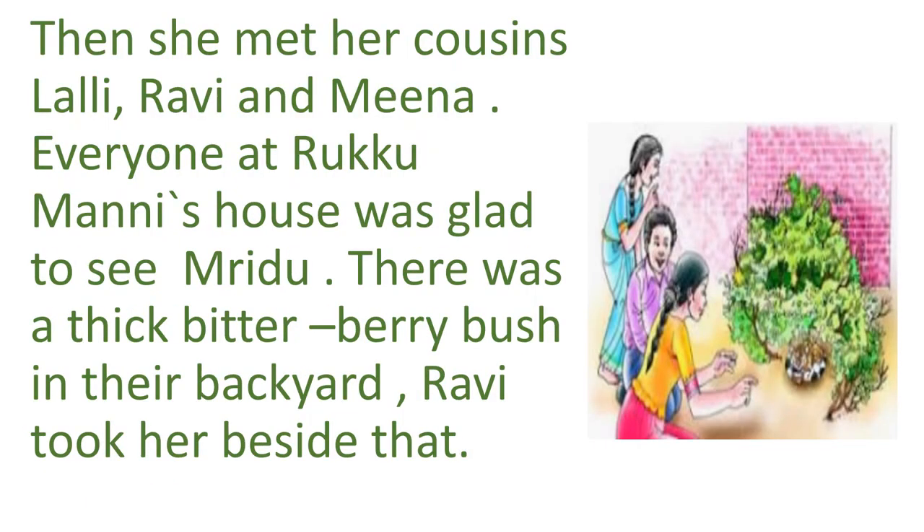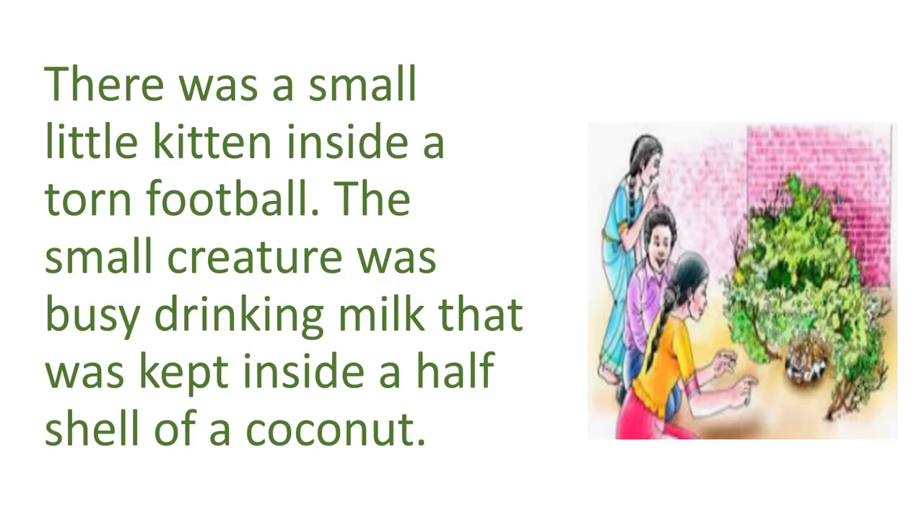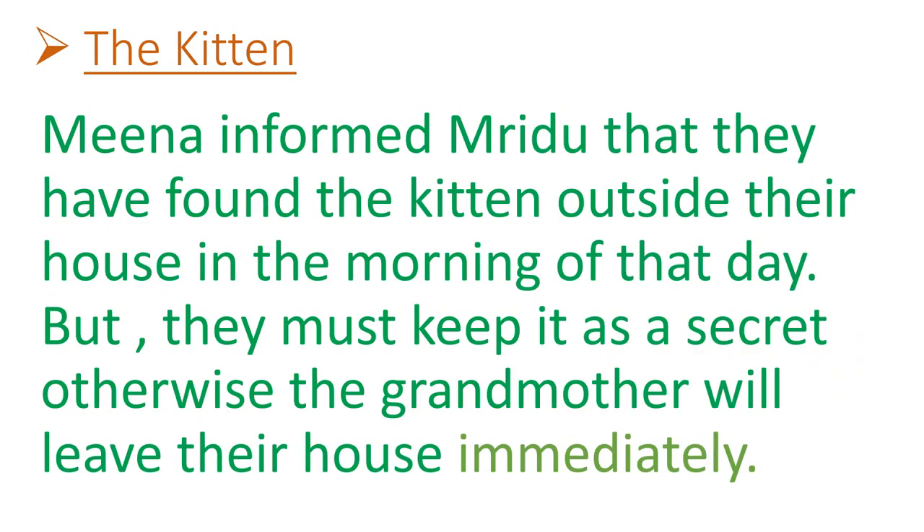Then she met her cousins Lali, Ravi, and Meena. Everyone at Rukumani's house was glad — that means happy — to see Mridu. There was a thick, bitter berry bush in their backyard and Ravi took her there. He showed her a small little kitten inside a torn football, busy drinking milk kept inside a half shell of a coconut. Meena informed Mridu that they had found the kitten outside their house that morning, and they had not told anyone — it was a top secret.